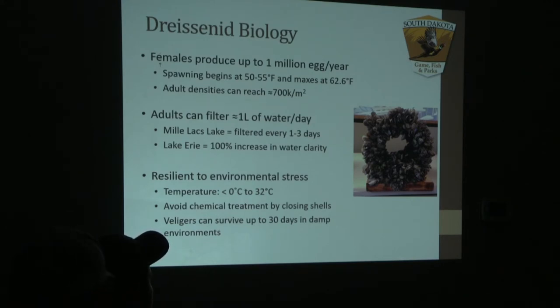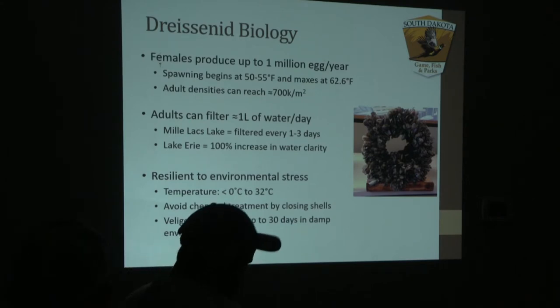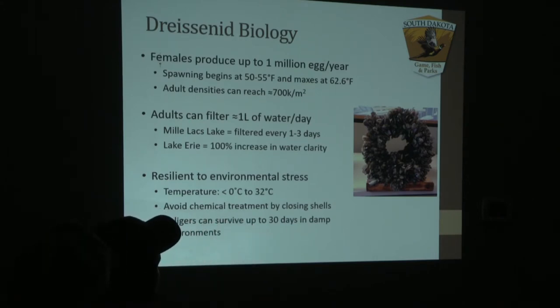To put this into perspective, if anyone's familiar with Mille Lacs Lake or Lake Erie — these are very large lake systems here in the United States, some of the largest that we have — zebra mussels can actually filter all of that water in one to three days.